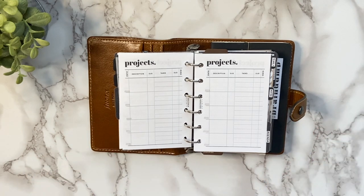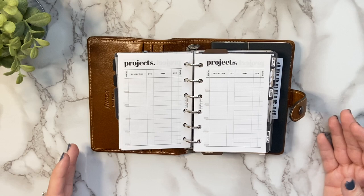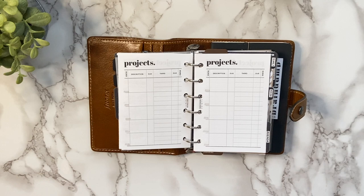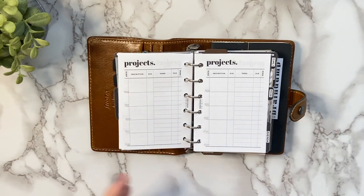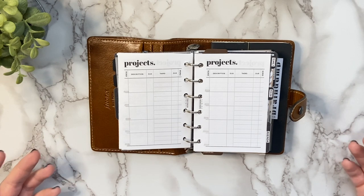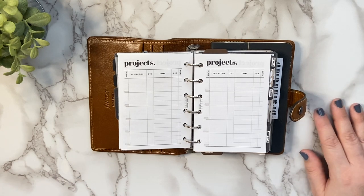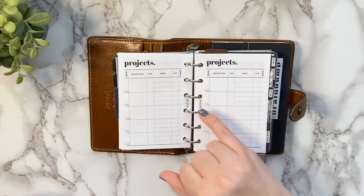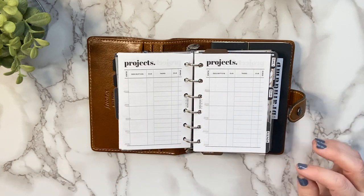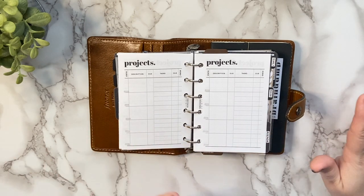What I love most about this insert is that a project is something that is two or more steps to complete. You have an area to put what your project is, the major due date, and then tasks to get that project done. When you create smaller tasks for your projects, you are more likely to actually get them done — because if you put a full project on your to-do list, you might look at it and skip it, and keep moving it without ever completing it. Breaking it down into smaller, more attainable tasks is so much more effective.